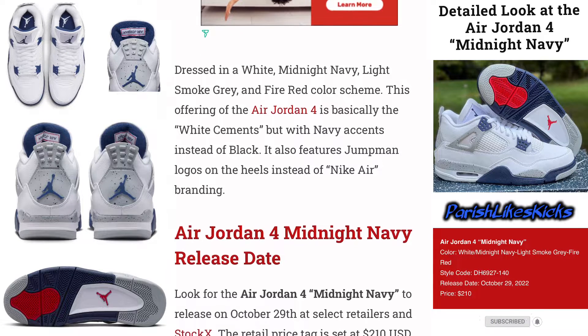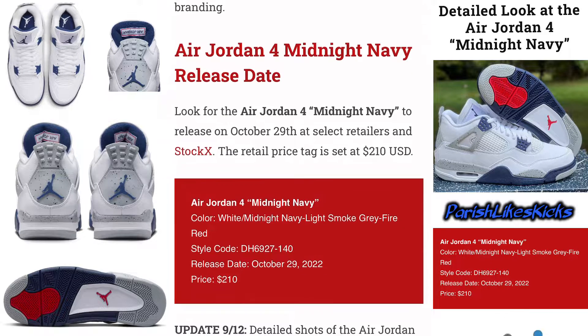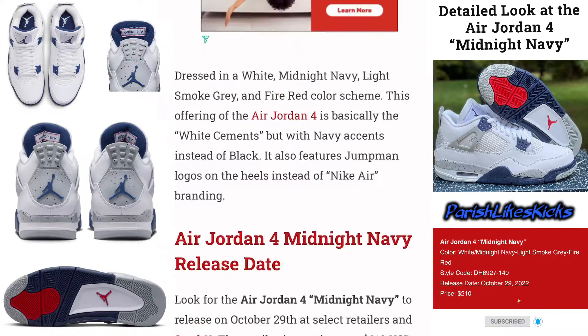It also features Jumpman logos on the heel instead of Nike Air branding. Look for the Air Jordan 4 Midnight Navy to release on October 29th at select retailers and StockX. The retail price tag is set at $210 USD — they actually gave you the release date, the price tag, and all the websites you need to know.